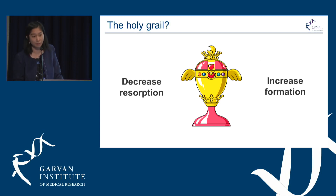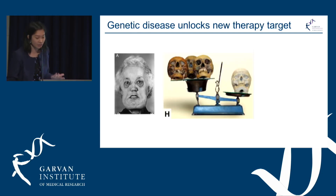Teriparatide has some limitations, including a slight increase in bone resorption. So the holy grail is: can we uncouple the osteoblast and osteoclast? Can we have a medication that simultaneously increases bone formation and decreases resorption? The exciting thing is that we do have something, and I want to show you how this came about in a very beautiful way.